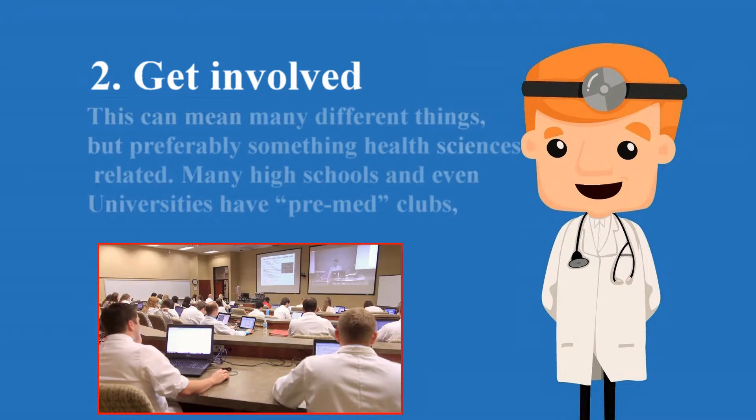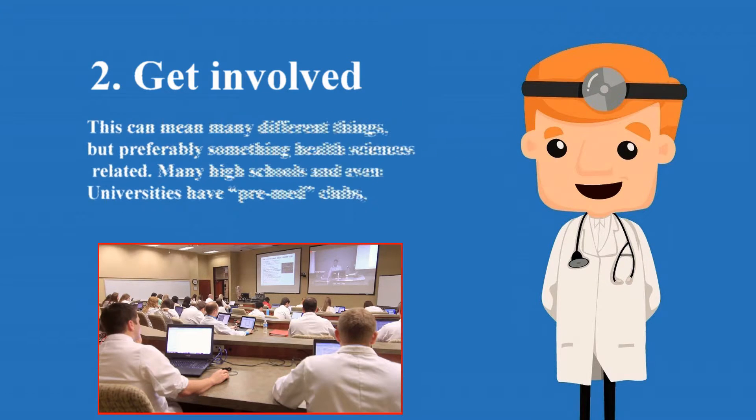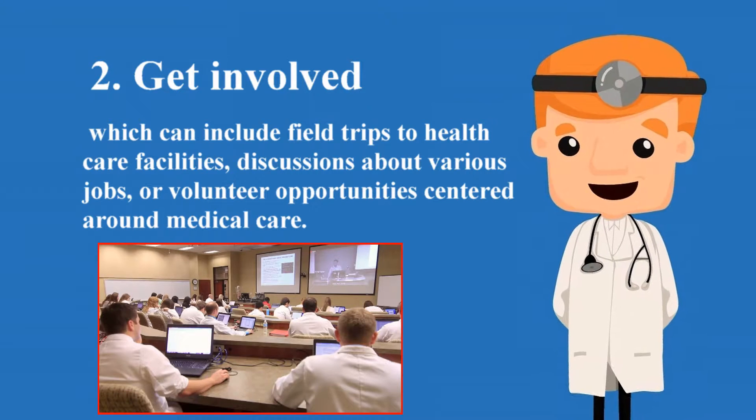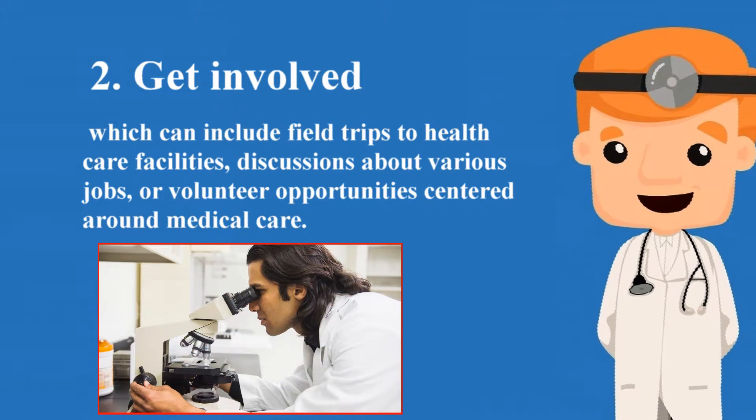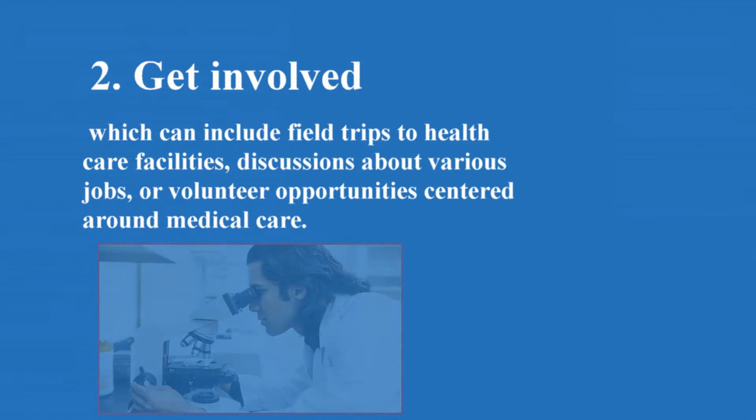Two: get involved. This can mean many different things, but preferably something health sciences related. Many high schools and even universities have pre-med clubs, which can include field trips to health care facilities, discussions about various jobs, or volunteer opportunities centered around medical care.